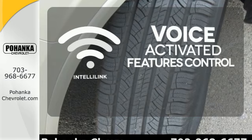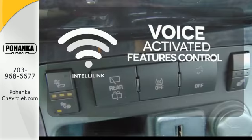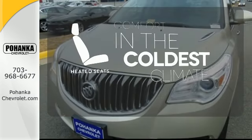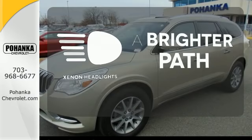Streamline your smartphone, digital media devices and more with the attractive and seamlessly integrated IntelliLink system. The heated seats keep you comfortable no matter how cold it is. Illuminate your path with the Xenon headlights.